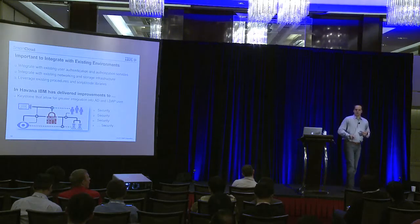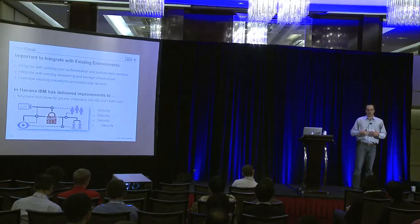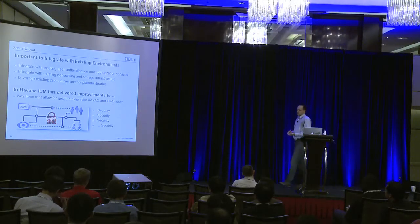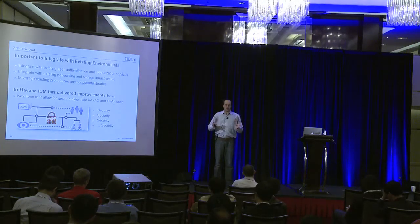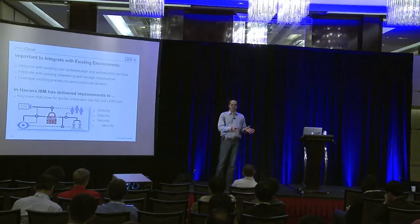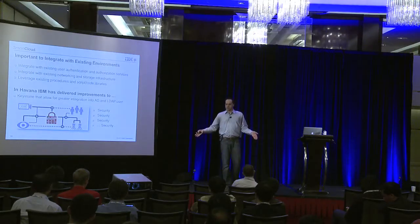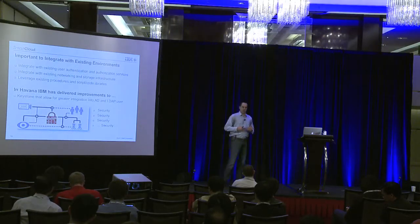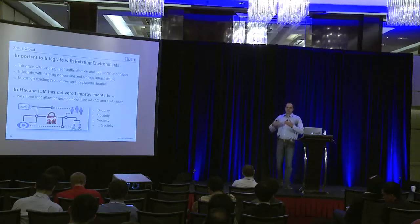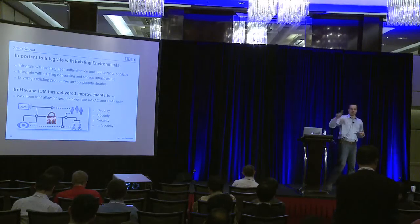They needed to start from a solid base. Integrating into the existing network and storage was about leveraging what they have — they're not going to spend 20 million dollars to build the best cloud in the world; they need to tie into what exists. Leveraging existing procedures, scripts, and code libraries was the other key point. They'd already figured out quite a bit of automation over the years — insurance websites, internet banking channels are already highly automated. Going in and telling them cloud will help you automate things, they'd just say they're already 99% automated. You have to tell them how to tie into those existing scripts and automation frameworks.